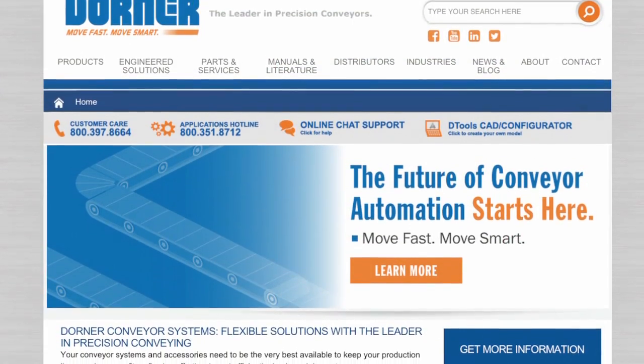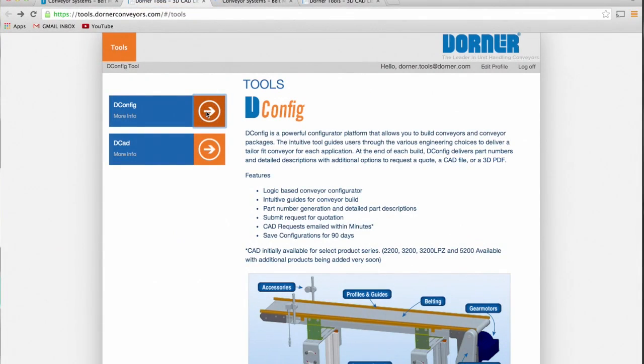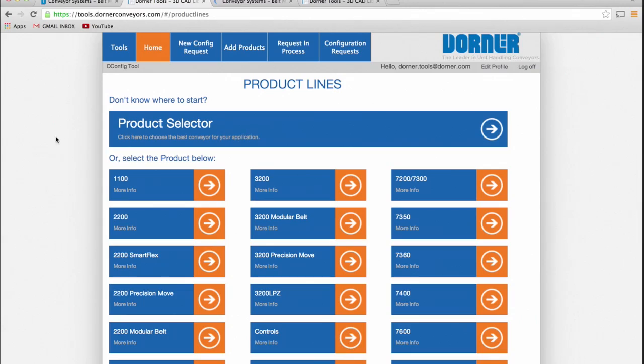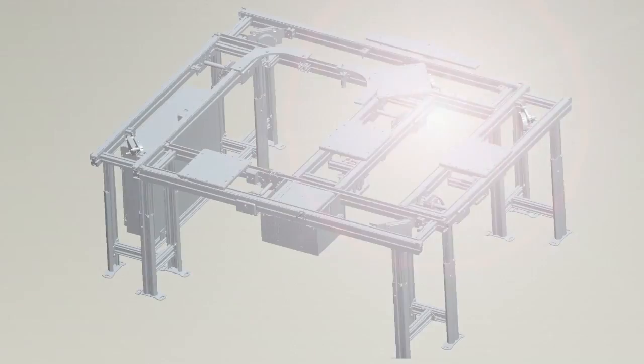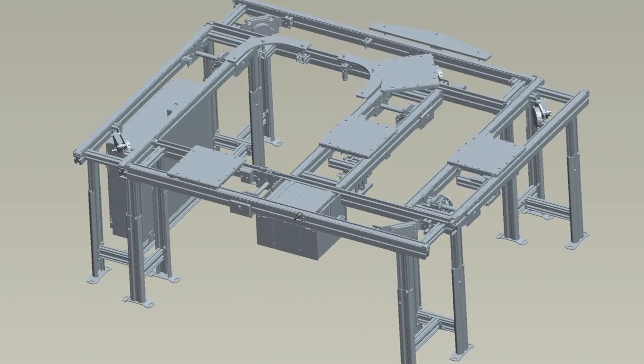Using Dorner's online configurator, you can design and engineer simple or complex conveyors to meet your needs in minutes. The industry-leading tool delivers a complete 3D CAD assembly model for instant validation of fit.